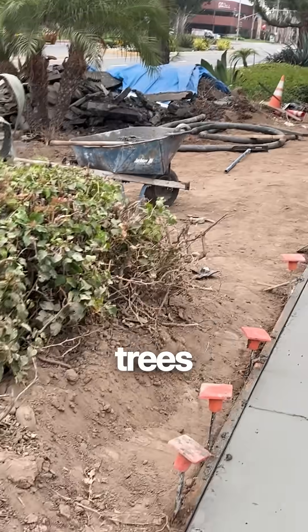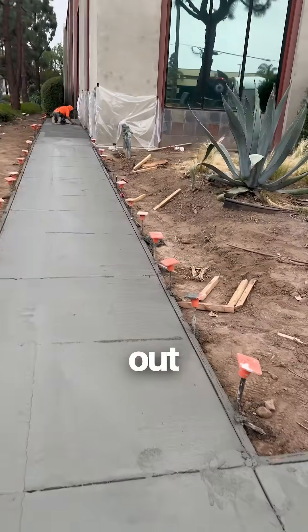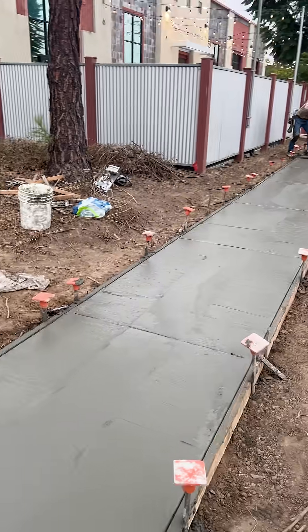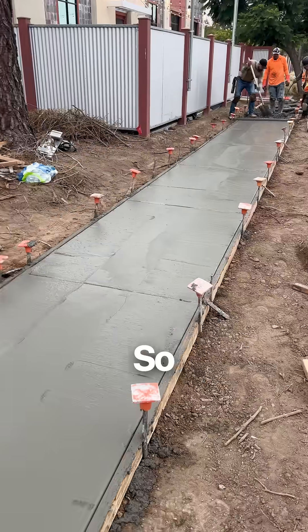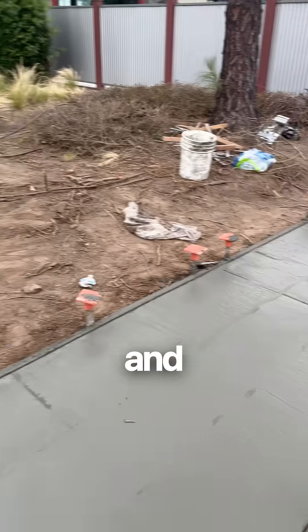So we have to rip out all these trees. A lot of landscaping has to be ripped out. And that's where we're at — just a quick little job. Didn't take long, about a week. And we're out of here.